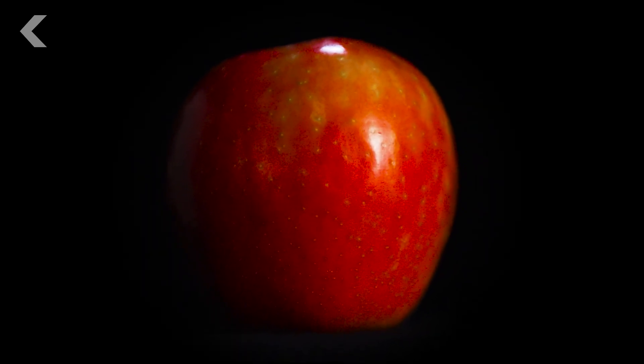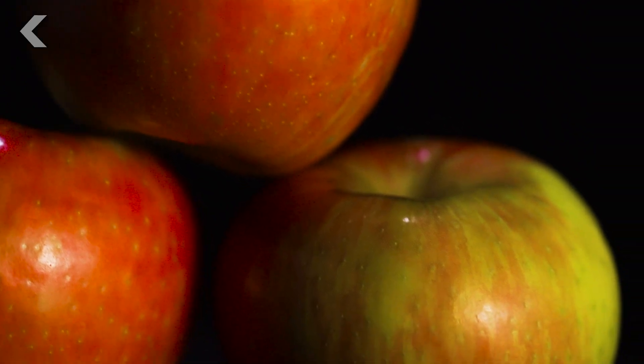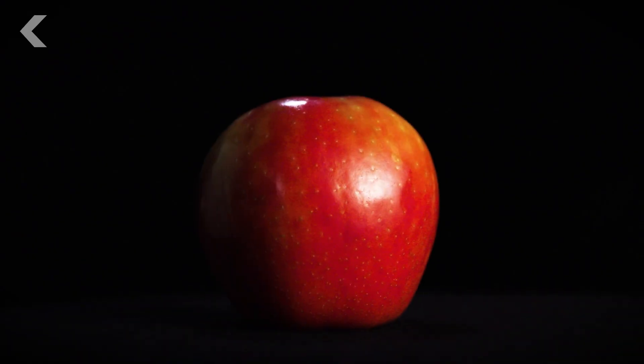This apple was designed and created to be the best. It's a feat of science and economics, patience and ingenuity, all culminating in this one remarkable fruit: the Honeycrisp.